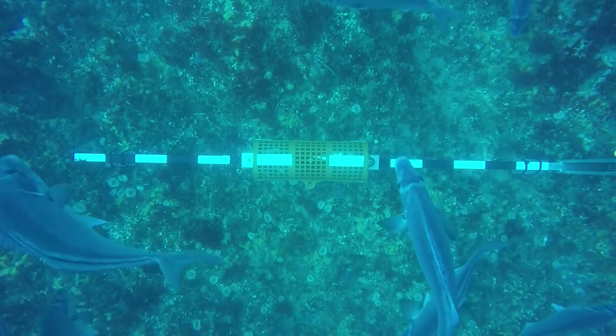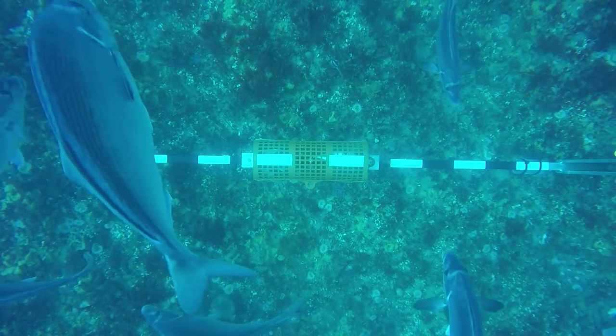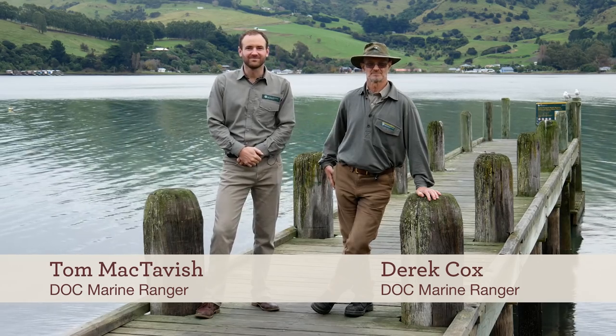I'm not a diver, so being able to actually see it myself is brilliant. In February and March 2017, we conducted a baited underwater video survey in Akaroa and Pahato Marine Reserves and in surrounding control sites.